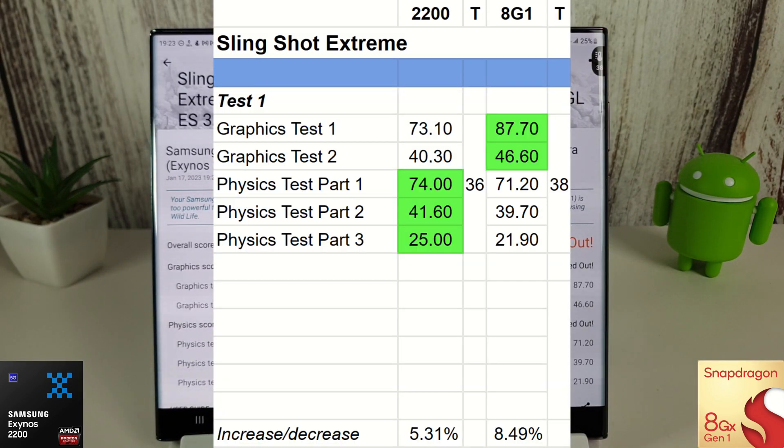We've gone back to the Exynos 2200 winning all of the physics tests, whereas last month the Snapdragon 8 Gen 1 was winning the first two. It's interesting to see a boost on both — the Exynos has increased by about 5% and the Snapdragon by about 8.5%. The physics tests go to the 2200 and the graphics go to the 8 Gen 1, as expected. Temperatures weren't too hot either — the Snapdragon did get a couple of degrees warmer, reaching 38 degrees, but nothing too serious.